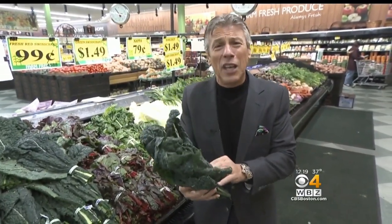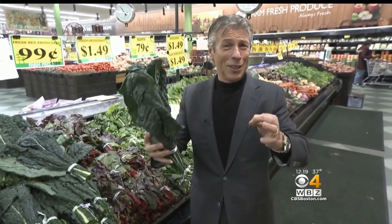Tuscan kale — I love it in salads, I love it sautéed. I love it any way, especially in a Tuscan soup. Tuscan kale.